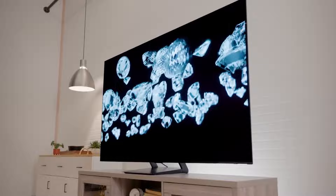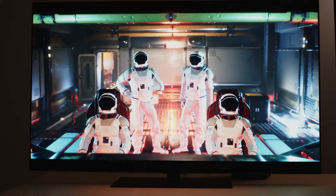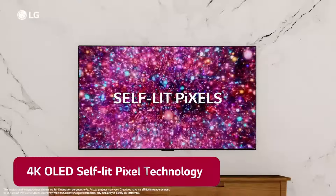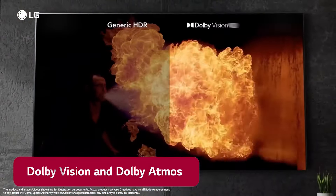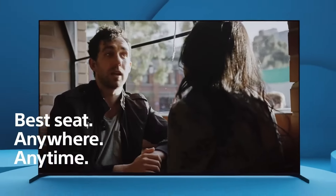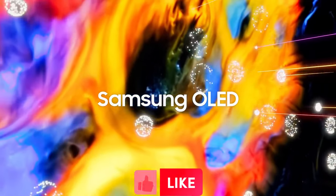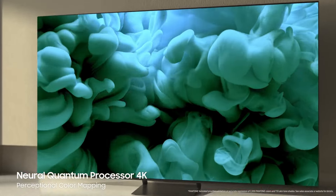Thank you for your interest and for watching this video. We've come to the end of our journey through the six best OLED TVs, and what a journey it has been. Every TV offers something unique that appeals to different preferences and needs. Whatever your preferences or budget, there's an OLED TV that's perfect for you. Be sure to check out the links in the description below for more information about each product. If you liked our content, don't forget to hit the like button and subscribe to our channel. Make sure to turn on notifications to stay updated on our latest uploads. Until next time, take care and see you in the next video.